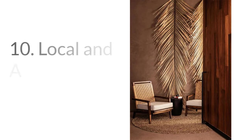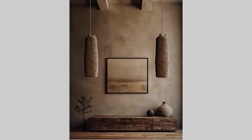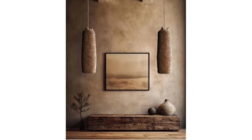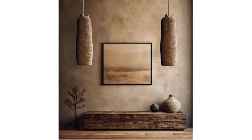Number ten: local and artisanal products. Support local artisans and craftsmen who create unique handmade decor items. This reduces the carbon footprint associated with shipping and mass production.